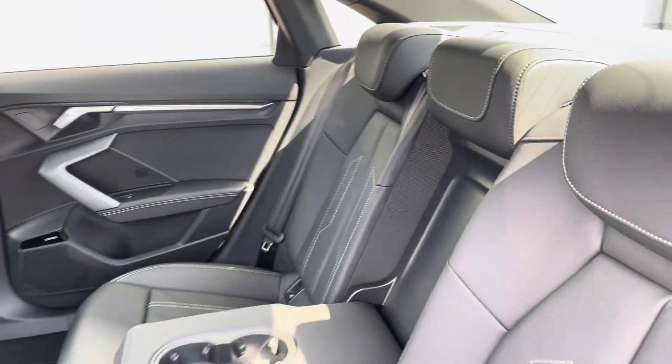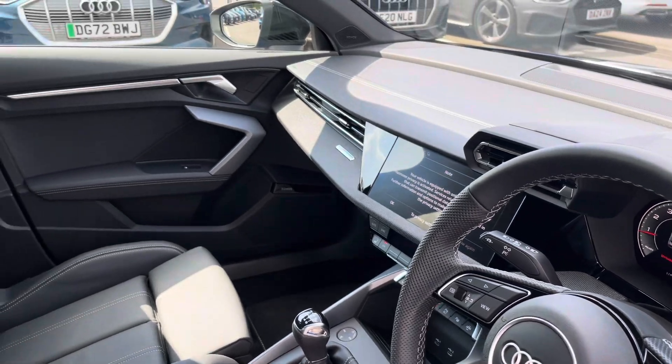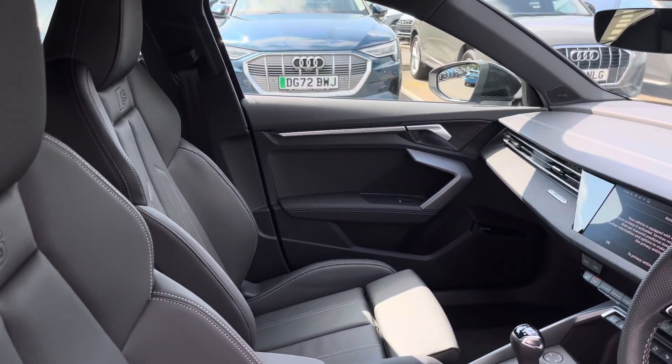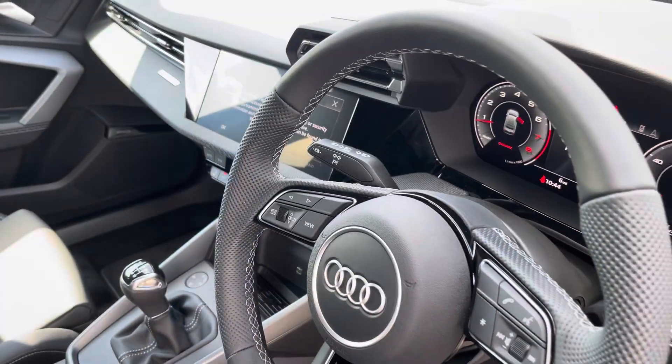The rear interior is finished in gorgeous Audi leather with white stitch and ISOFIX fitted to both outer rear seats. Beautiful inlays throughout the front of the cabin and the S-embossed front support seats. We also have the Sonos sound system creating great quality audio throughout.